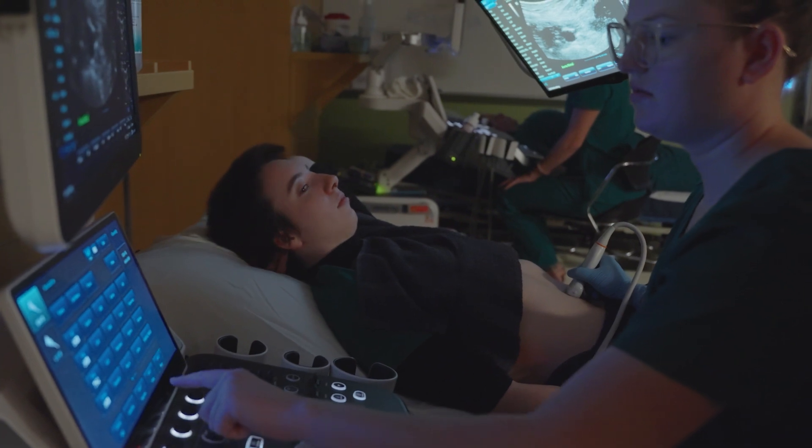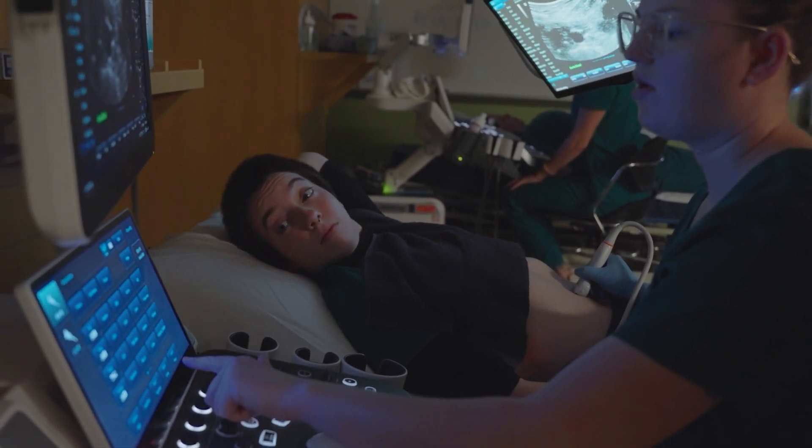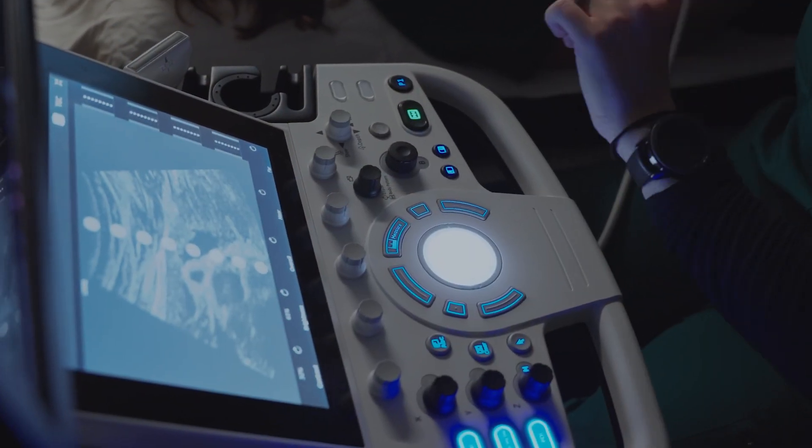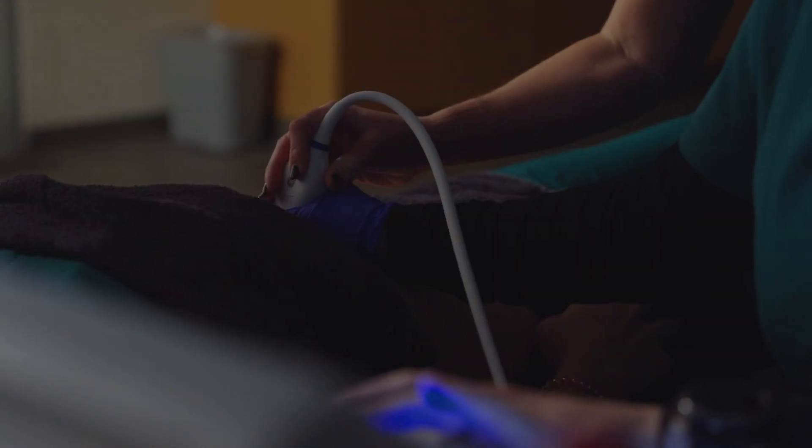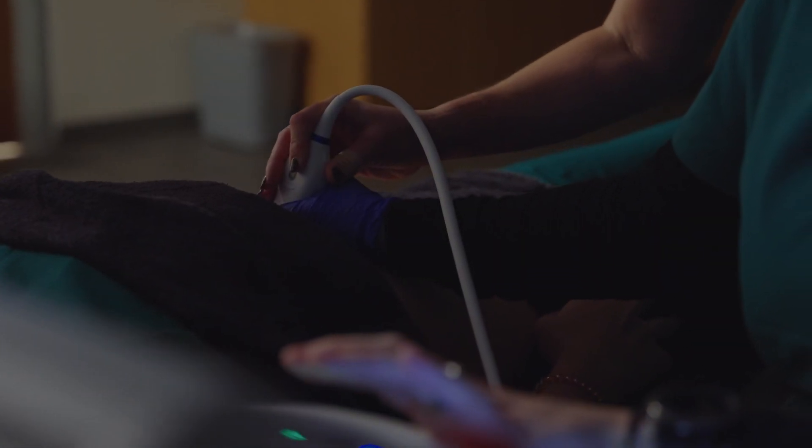We are a 20-month program in which students are going to have a lot of opportunities to scan in our fully up-to-date lab, to attend clinical sites at hospitals with fully updated equipment, and to experience a large variety of exams and experiences.